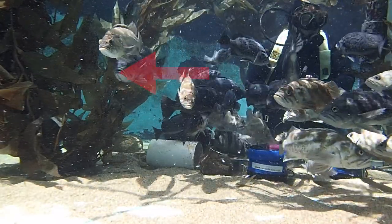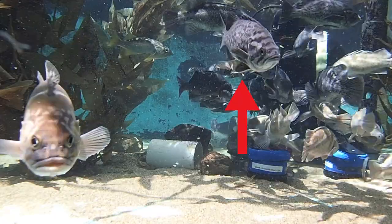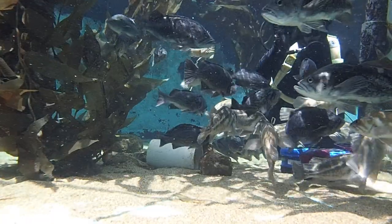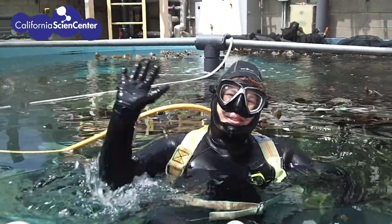Before I finish my dive, there's a few friends that want to come say goodbye to you. I'm just about out of food, so I think it's almost time to end my dive. Thanks for watching. Hope you enjoyed it. Bye!